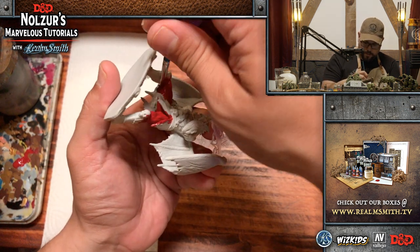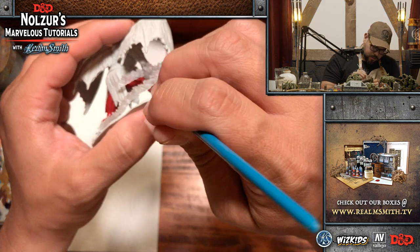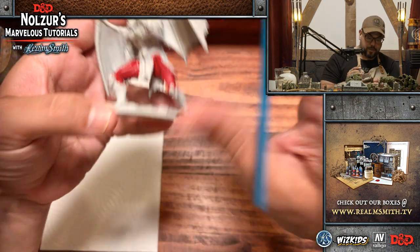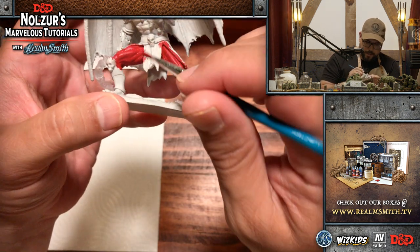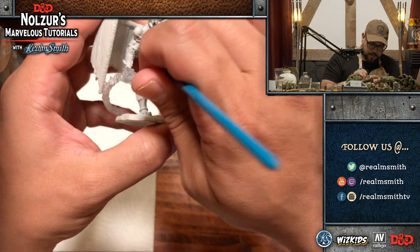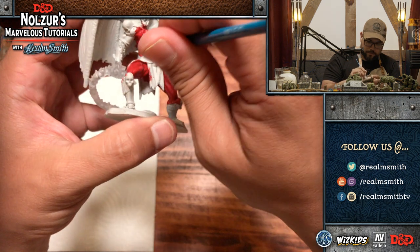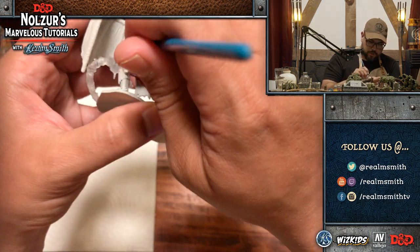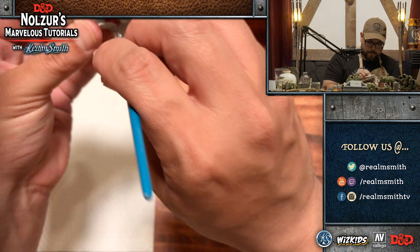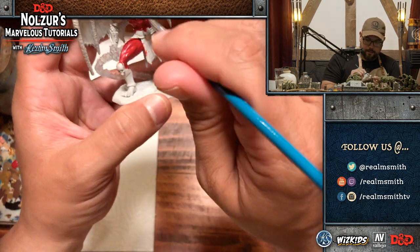I don't know if you guys can hear Bruno just snoring in the background — no understanding, no value for the fact that I'm streaming. Doesn't even care. So, let's get the legs done, go in here on the chest. When base coating, you want to go over the seam a little bit between different areas that will be different colors — that helps eliminate white lines on the miniature. The paint added afterwards in those areas will cover what we're laying down now.